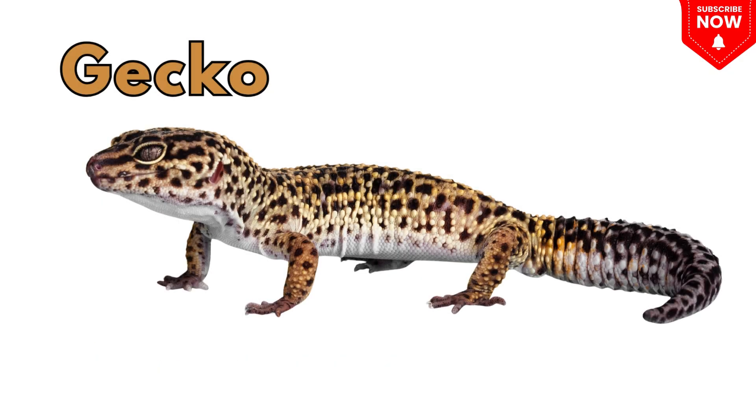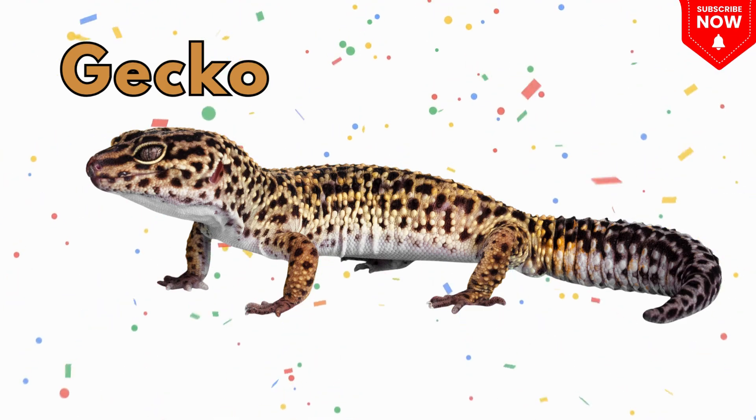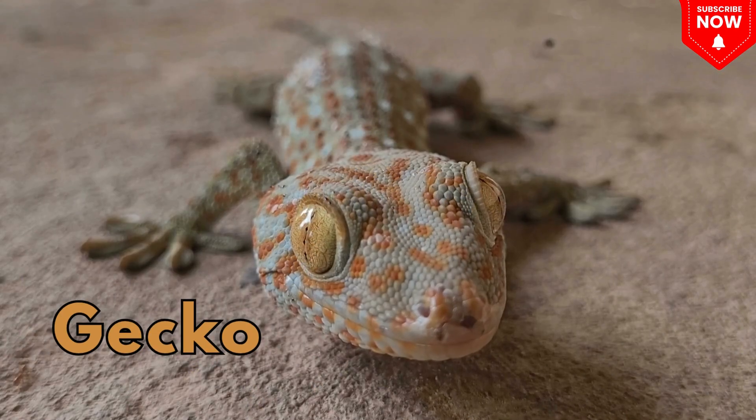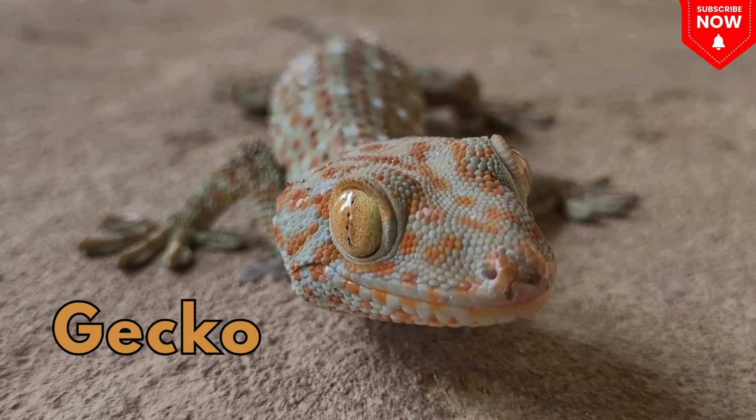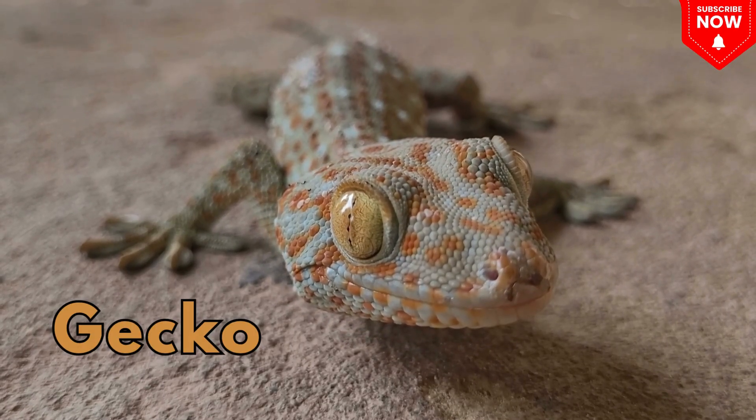This is a gecko! A tiny lizard with sticky feet that climbs walls and makes chirpy sounds.